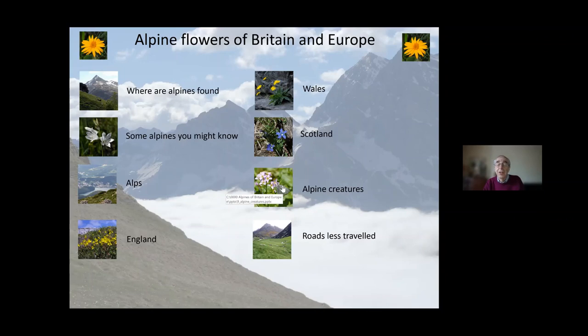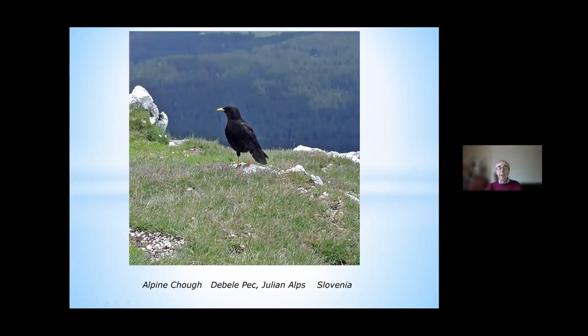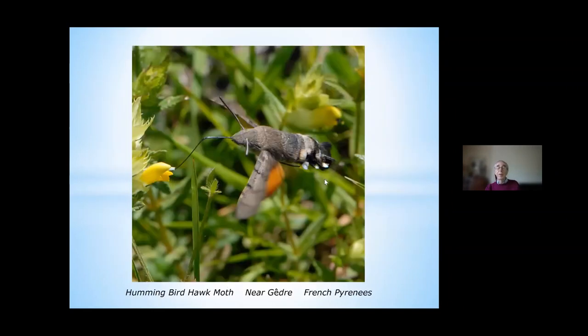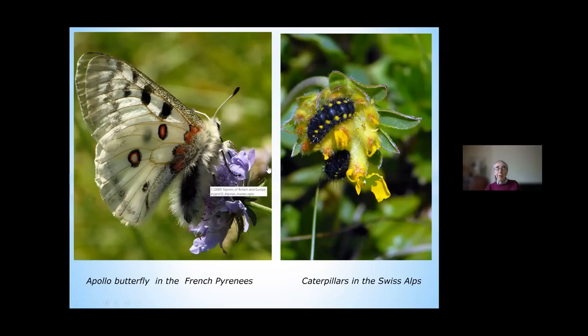There are other alpine creatures you see much more commonly, particularly in European areas — like the marmot, always coming out to find out who you are and what you're doing. Or if you're a birder, instead of the ordinary chough you can find the alpine chough, at Triglav in the Julian Alps in Slovenia. And even at a relatively low alpine height of 5,000 feet, you can find lovely butterflies like the scarce copper, the hummingbird hawk-moth, and the black-veined white, which once used to fly in Britain but no longer does. And if you're very lucky, you might find the Apollo butterfly — a genuine mountain butterfly, identifiable by its lovely fur coat.